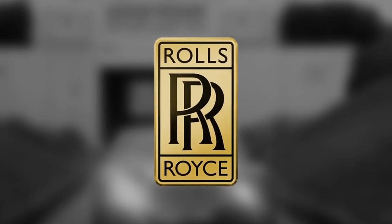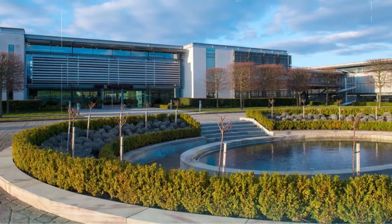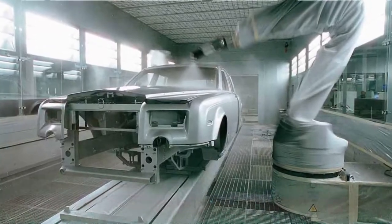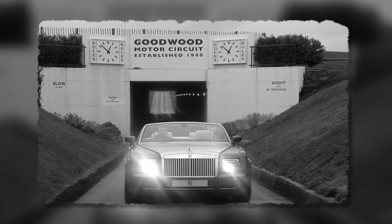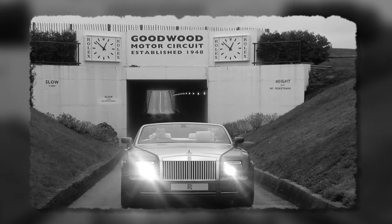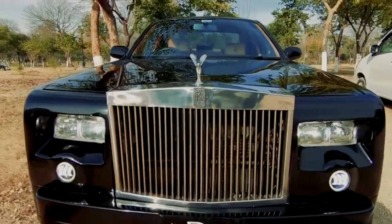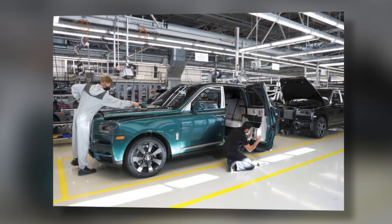The Rolls-Royce name has existed since 1906, but the pristine building in Goodwood, West Sussex, England, constructed on the vast estate of Lord March and directly across from the renowned Goodwood Circuit, has only been there for a dozen years. However, it is already the most valuable asset of the company and what makes it exclusive. The rich history associated with Goodwood is also a contributor.